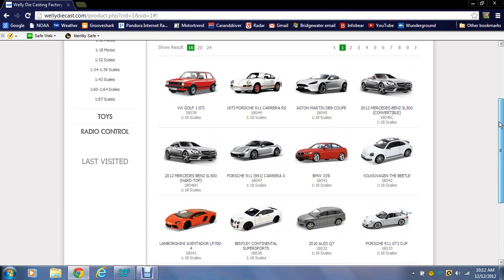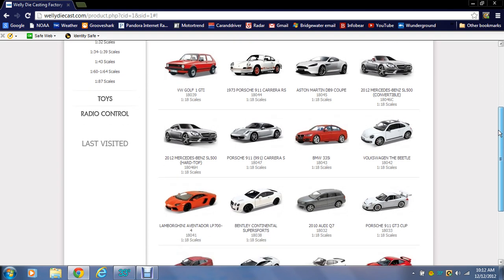So that's it — those are the new ones. When the Maisto catalog comes out and the Bburago catalog, I'll do another video like this to hopefully keep you in the know about what's coming out. This is right on wellydiecast.com if you want to check it out yourself.